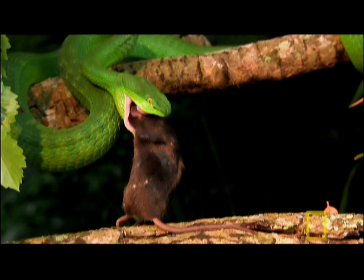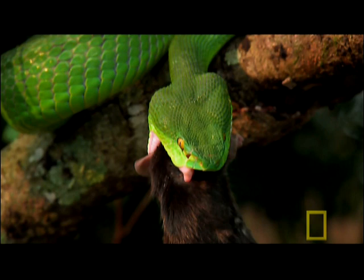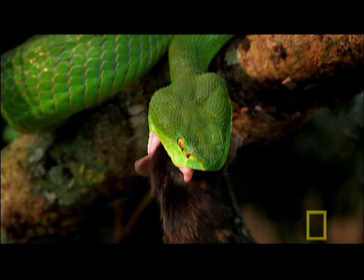They pierce deep into the mouse, delivering a hemotoxin that begins working immediately — breaking down and destroying blood vessels and causing massive internal bleeding. Once the toxin takes effect, the green pit viper uses its fangs to walk the prey into its mouth, head first and pull.